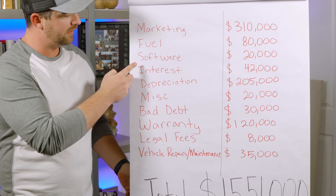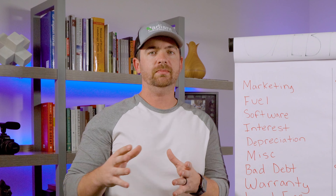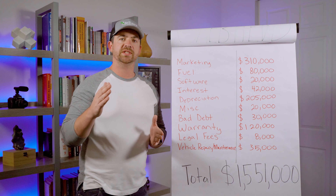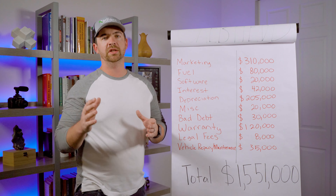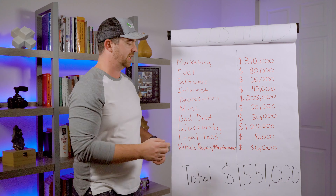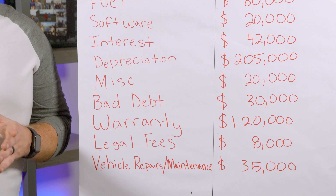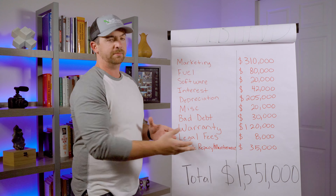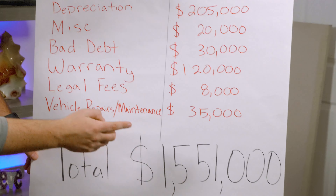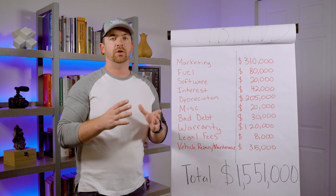We've got marketing, fuel, software, interest, depreciation, miscellaneous, and bad debt. Bad debt means that as contractors, we think every single person we do work for is going to pay 100% of their bill — but no matter how good your work is, over time you're bound to get people that don't pay either the full amount or parts of the project. We also have warranties, legal fees, and vehicle repairs and maintenance. If you add all of this up together, in my business it totals $1,551,000.